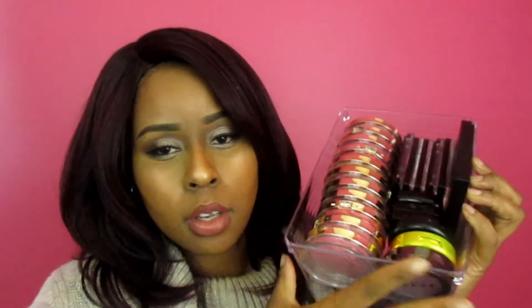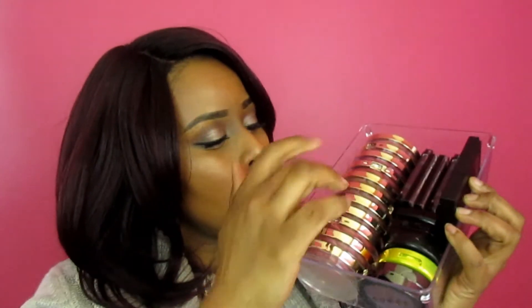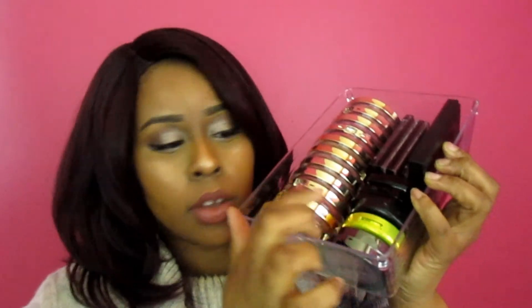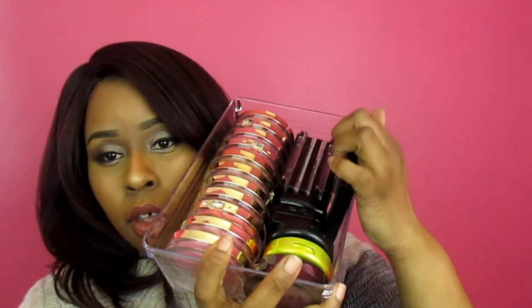I have some Nika K blushes, some Wet and Wild blushes, some NYX blushes, some MAC blushes, some Lorac blushes, and then this is the elf blush palette. So yeah, I just wanted to do a quick little video on the items I got.